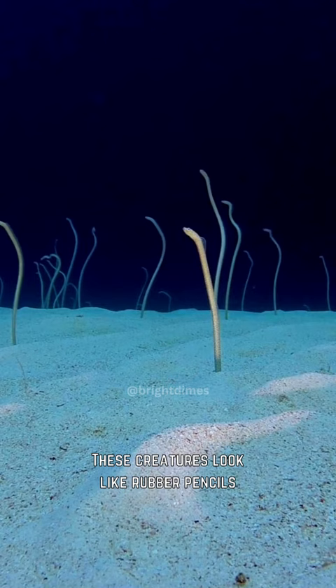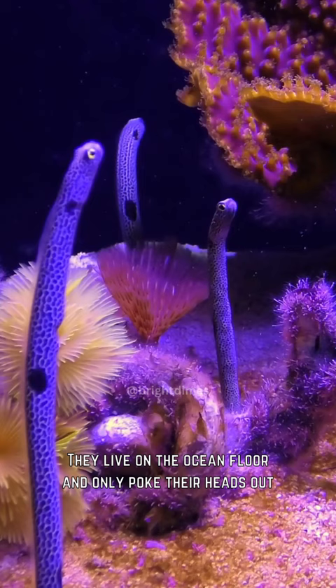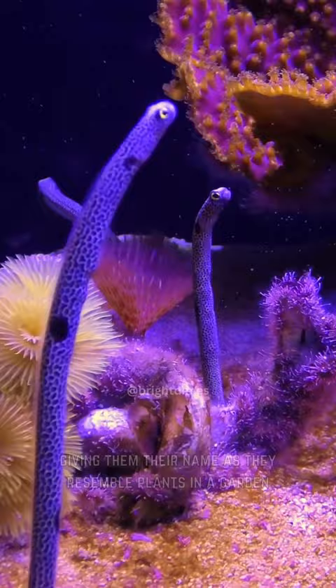First on our list are garden eels. These creatures look like rubber pencils and are usually found in large groups in tropical waters. They live on the ocean floor and only poke their heads out, giving them their name as they resemble plants in a garden.